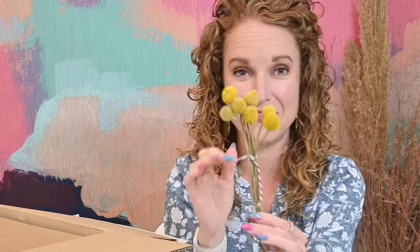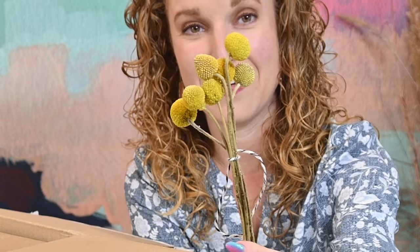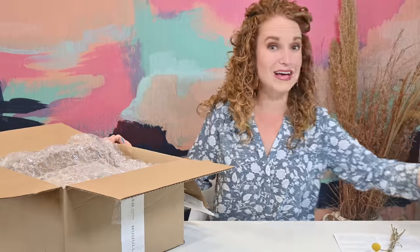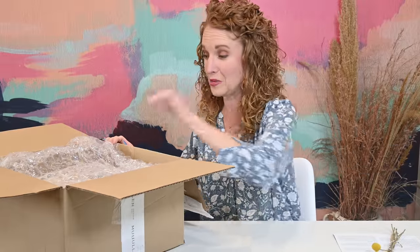They're not fake, they're awesome. There are seven stems of a yellow dried flower that makes my heart very, very happy. I already have so many vases — I'm thinking those could go just sitting on top of a stack of books. Y'all know how I love my faux and dried greenery.